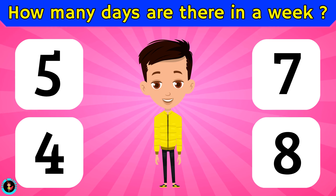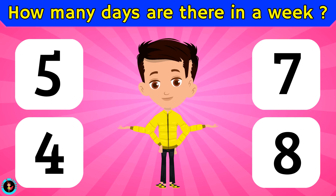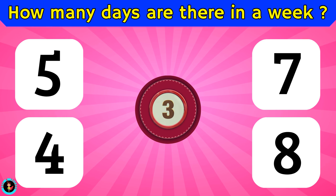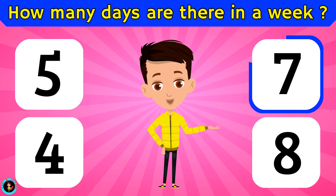How many days are there in a week? Is it 5, 4, 7, or 8? The right answer is 7.